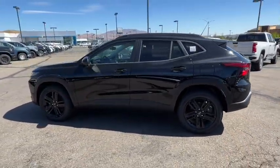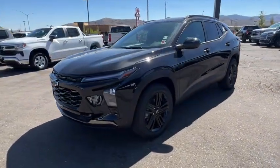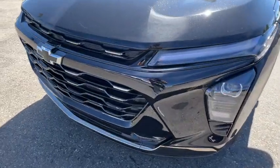Heated steering wheel, wireless charging station, lane departure warning, heated driver's seat, sun/moonroof, keyless entry, satellite radio, premium sound system, heated mirrors.